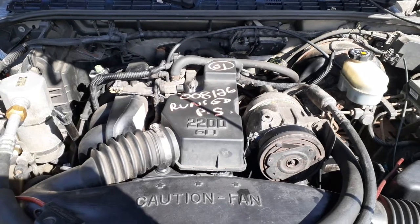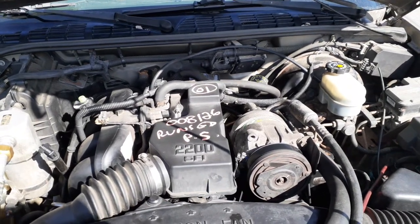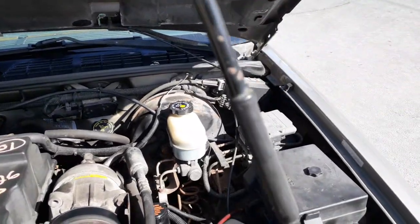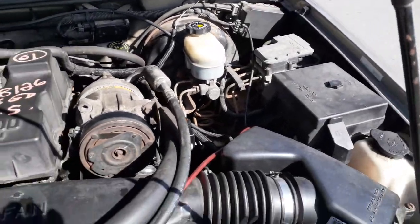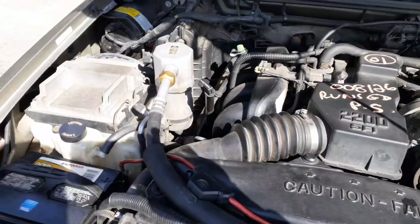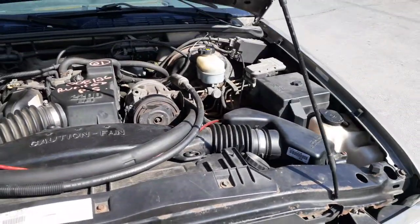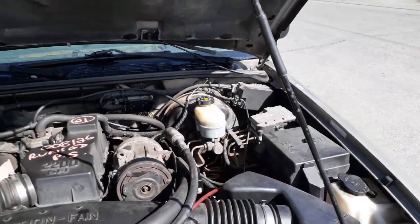Listen to the engine — sounds pretty good. Like I said, it's a 2.2 automatic. You got everything underneath the hood, it's all there, all good. Computer, radiator bottle, washer bottle, all that — fuse box, ABS computer, cruise control.